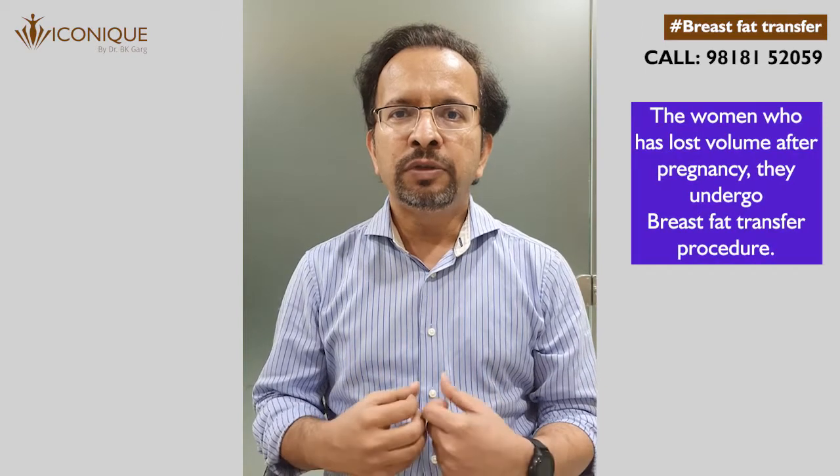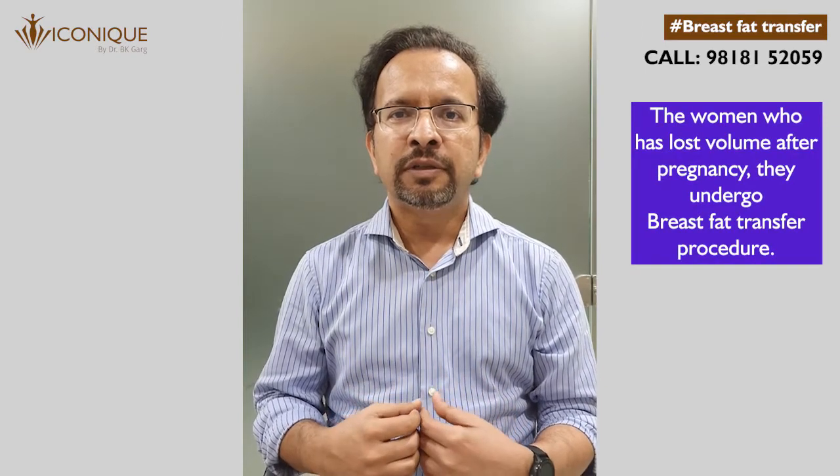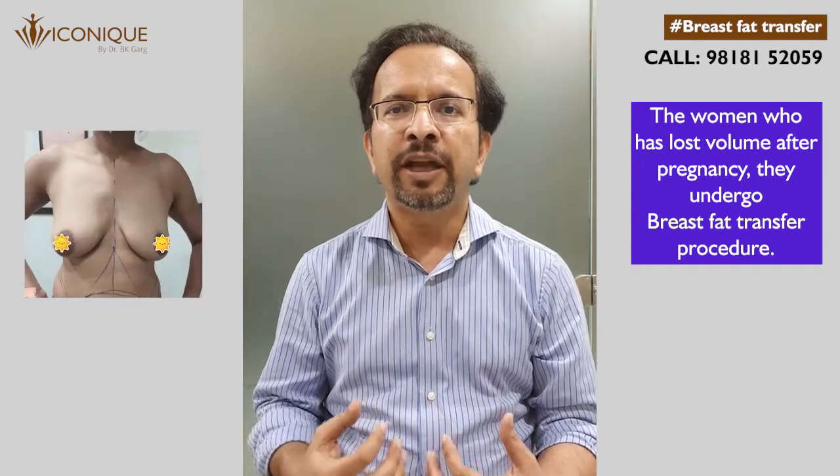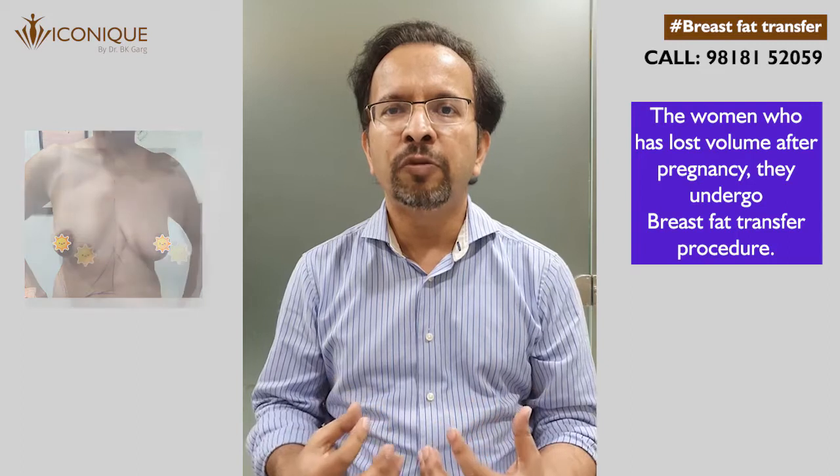Many women who lose volume post pregnancy can benefit from the use of breast fat transfer, because many times they don't need large volume augmentation.